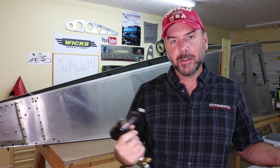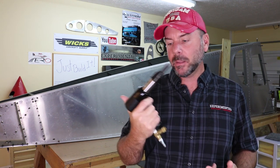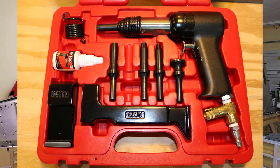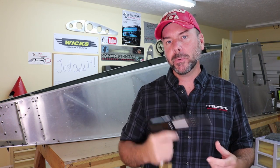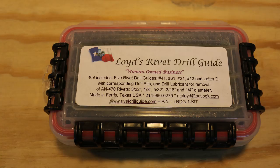I hope you really enjoyed that tour through Synergy Air and seeing how much room they've got to assist builders. Some tools available to you through Wix Aircraft Supply include the 3X rivet gun — they've got a kit called the Red Box that has a 3X gun with many different attachments — as well as a tool called Lloyd's Rivet Drill Guide, which helps you drill out solid rivets perfectly, ideal for Van's Aircraft with all the solid rivets involved.